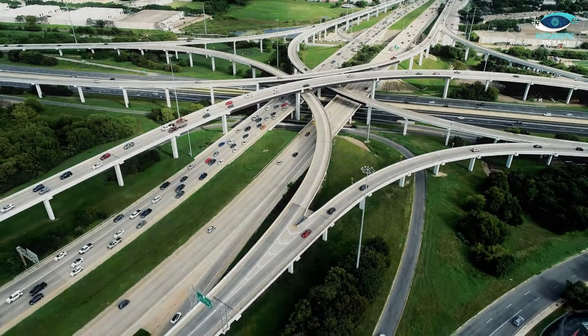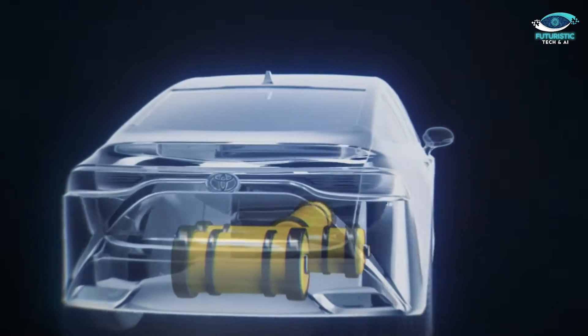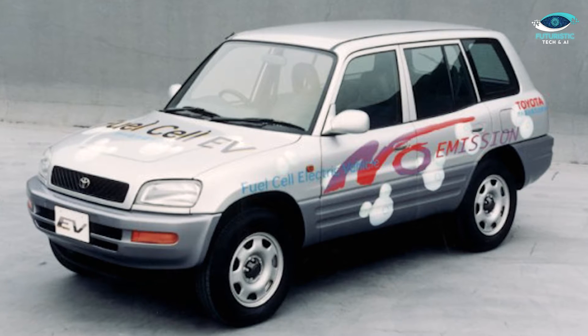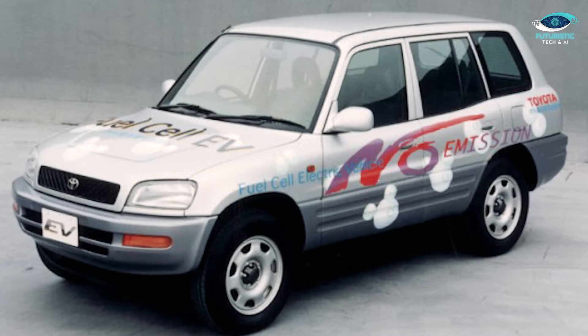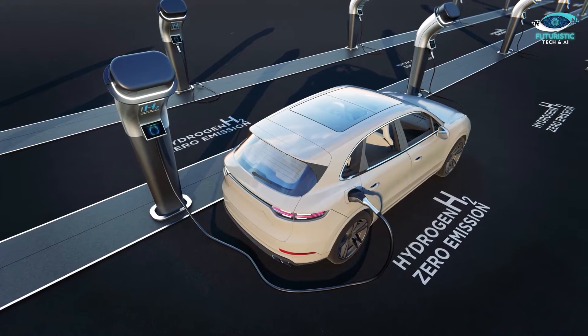Toyota's commitment to green technology goes back to 1992, when they began developing hydrogen-powered vehicles. This pioneering spirit culminated in 1996 when they unveiled their first fuel cell electric vehicle, the FCEV, based on the Toyota RAV4. This prototype laid the foundation for Toyota's unwavering dedication to clean energy.